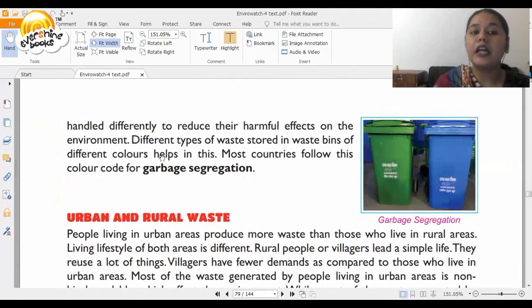Both types of waste should be handled differently to reduce their harmful effects on the environment. Different types of waste stored in waste bins of different colors helps us in this, and most countries follow a color code for garbage segregation. The green bin is for biodegradable waste — things like cotton, paper, or vegetable and fruit peels. Non-biodegradable waste like plastic bottles and metal cans goes into the blue garbage can.